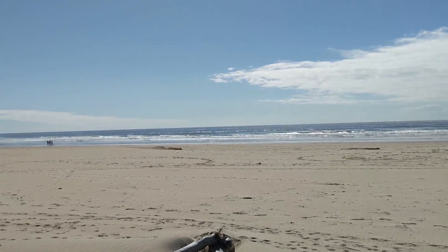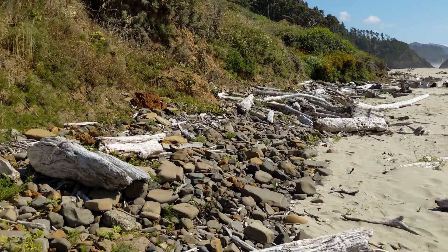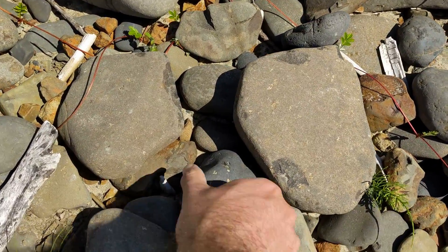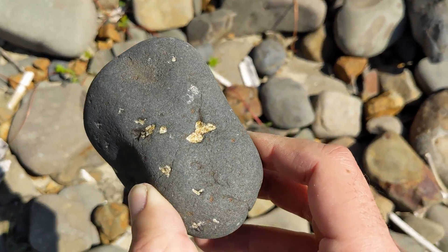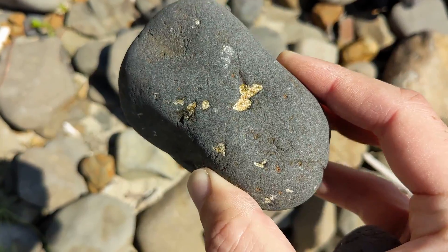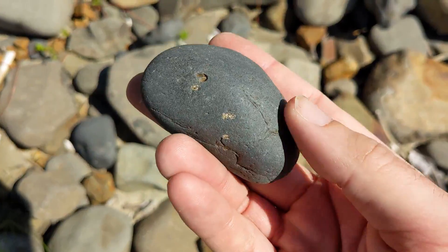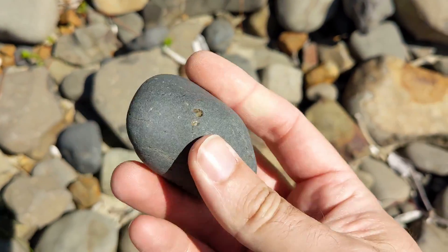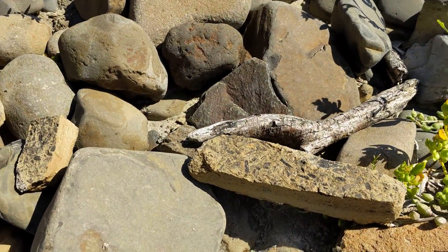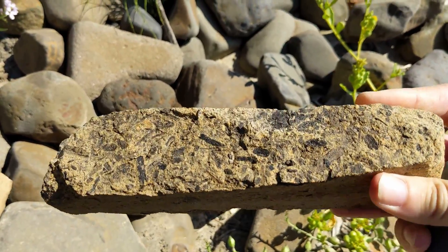I'm on the Oregon coast south of Haystack Rock right now, just wandering along the shores way back away from the beach. I'm finding a lot of these basalts with lots of phenocrysts — they're very phenocryst-rich. I'm not sure if that's plagioclase or what, but I was thinking I'd take one as a hand specimen and maybe cut it, polish it, and see how it polishes up.